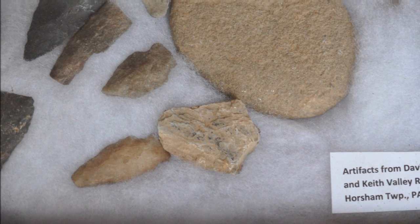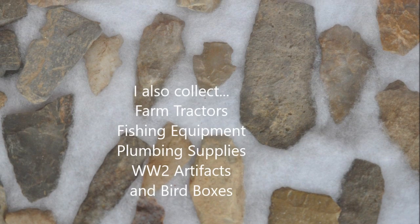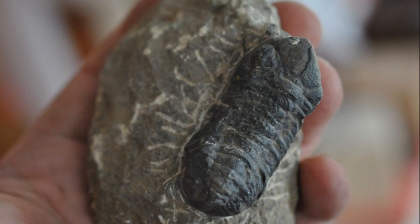And if you want to hunt Indian artifacts, fossils, minerals, or dinosaur bones, we have properties on which you can go to find those things. So you have all kinds of opportunities at Highland Hill Farm.